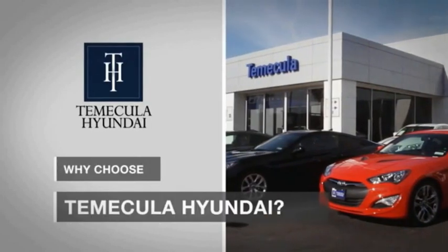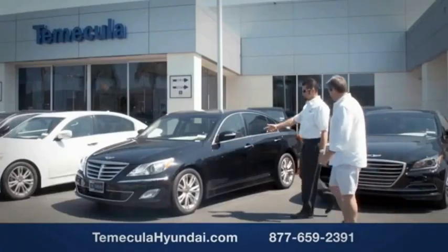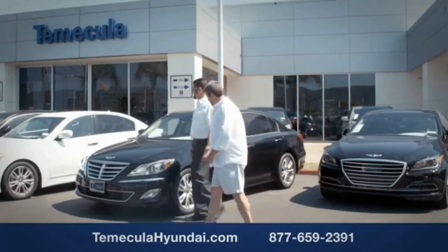Why choose to make it a Hyundai? It's simple: experience. Buying a car is a big financial decision, and knowing you're working with a team you can trust is important.